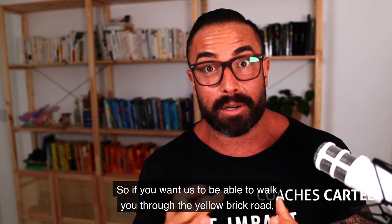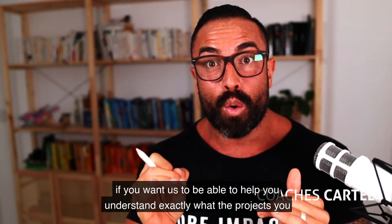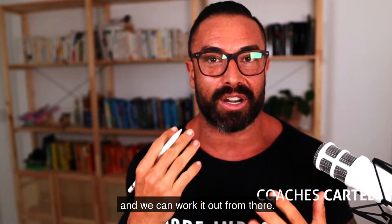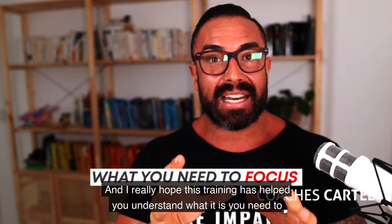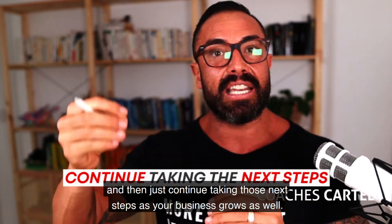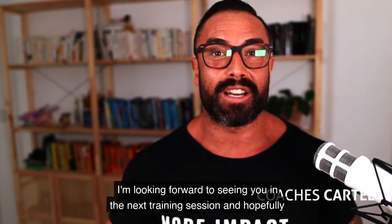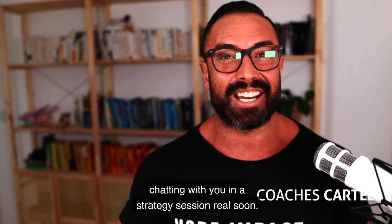If you want us to walk you through the yellow brick road and help you understand exactly what projects you need to do to take your business to the next level, then click the link below and book in a quick strategy session. I really hope this training has helped you understand what you need to focus on from where you are to take that next step, and then continue taking those next steps as your business grows.